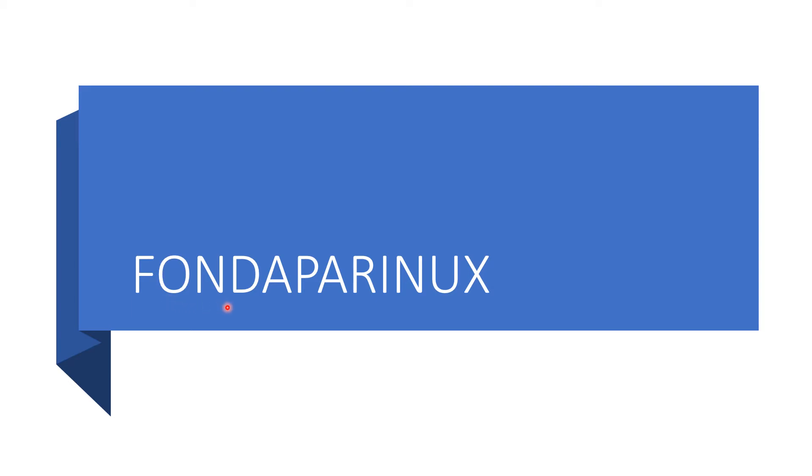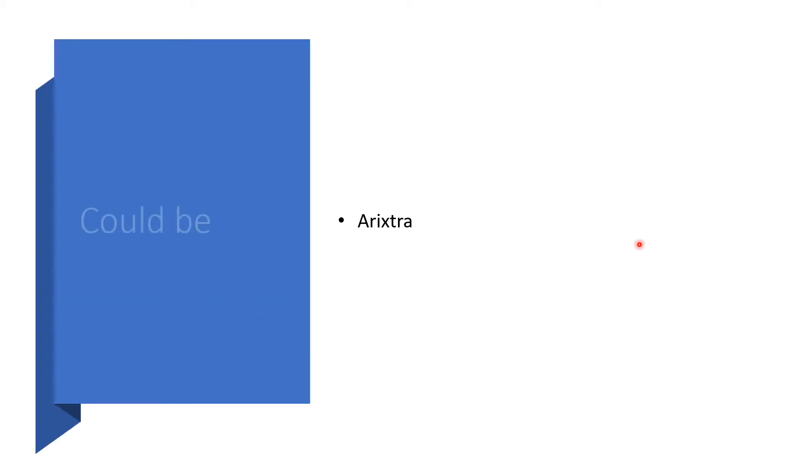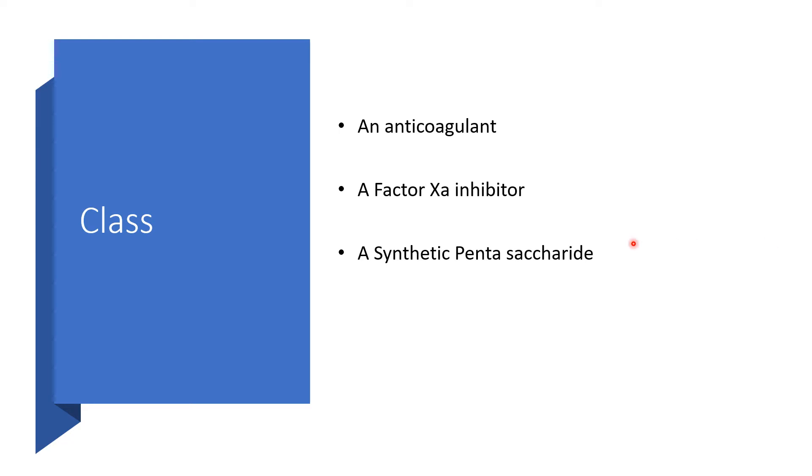Today, it is all about Fondaparinux. This will be under the brand name Arixtra. It belongs to the class of medications known as anticoagulant, a factor Xa inhibitor, and a synthetic pentasaccharide.